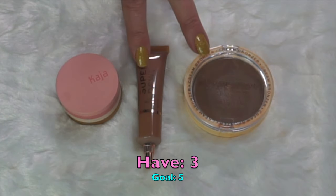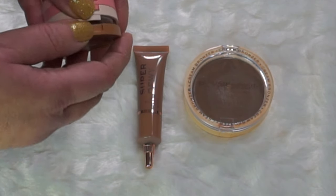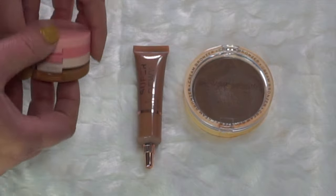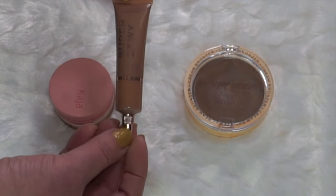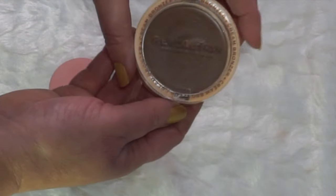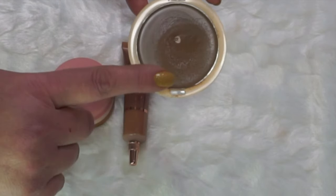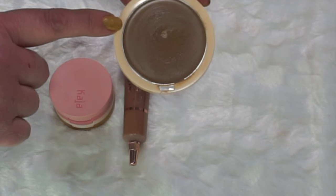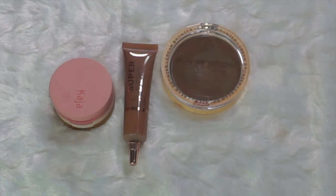These are my three cream bronzers — funny thing is I didn't buy a single one. Two were decluttered to me from Misty and one came in PR. The Kaja bento box one I really like; I've already hit pan and may work on it later this year. The Revolution Super Dewy Liquid Bronzer I haven't tried yet. The other Revolution one is extremely dark but I can sheer it out — probably fine for summer. This is not a problem category at all. My goal is five, but I'd be okay with two.